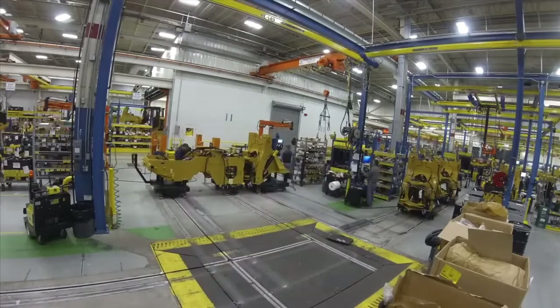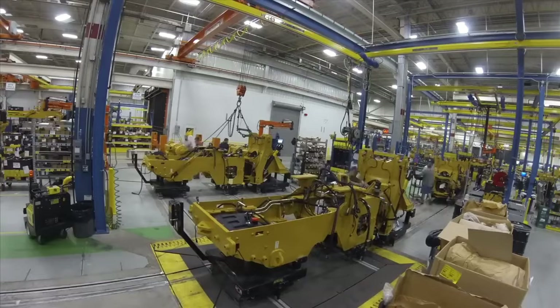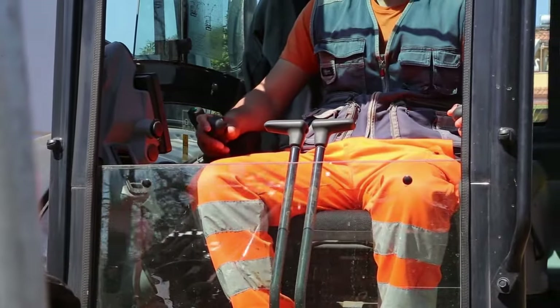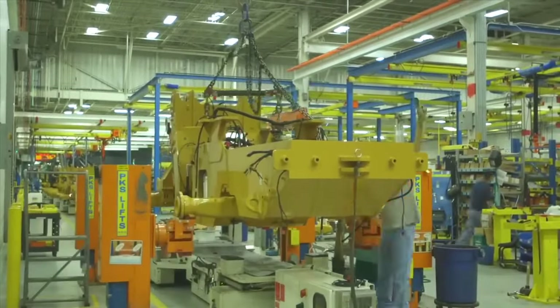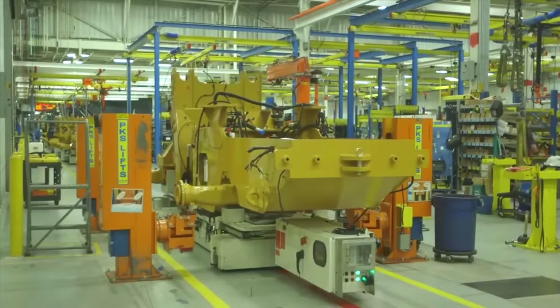Yet in this battle of giants, the human element remains paramount. Skilled operators, perched in their high-tech cabs, become one with these machines. They navigate treacherous terrain, manage complex payloads, and ensure the smooth flow of operations. Their expertise is the bridge between raw power and controlled efficiency.